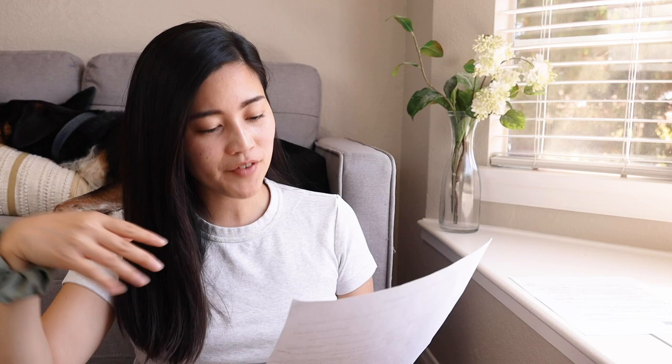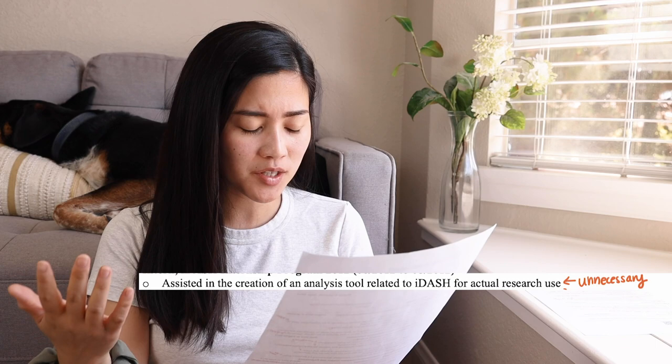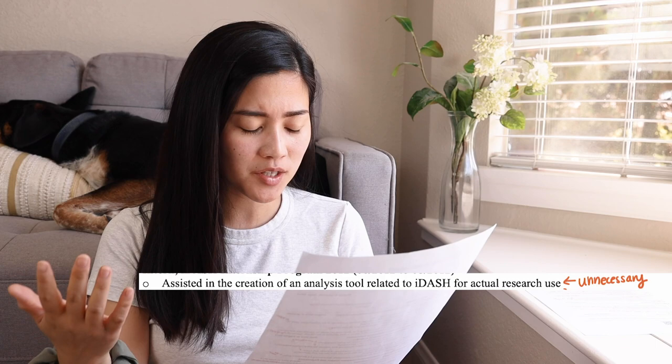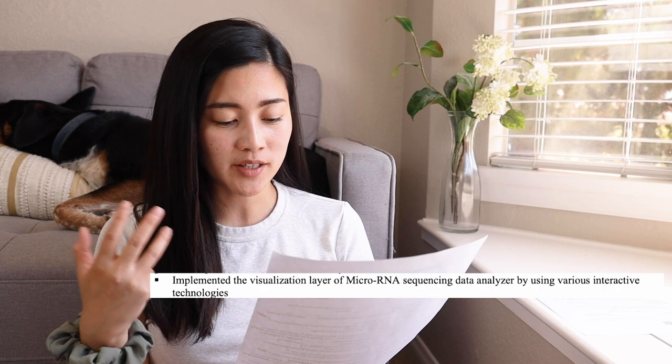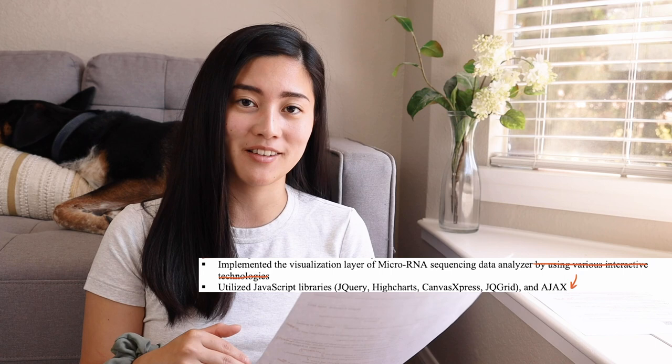Moving on, this was for my internship at the UCSD Department of Medicine. I have a line about assisting in the creation of an analysis tool related to i-dash for actual research use, but that basically describes the project listed below, so I don't think that whole sentence was necessary. Then I say I implemented the visualization layer of a micro-RNA sequence sync data analyzer using various interactive technologies — I would have just gotten rid of 'by using various interactive technologies' since those are spelled out in the next line.